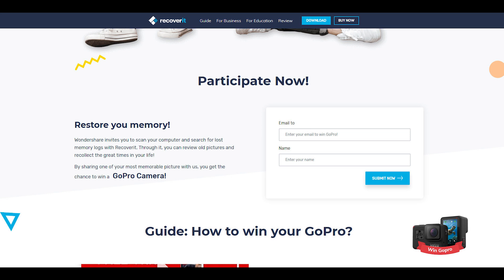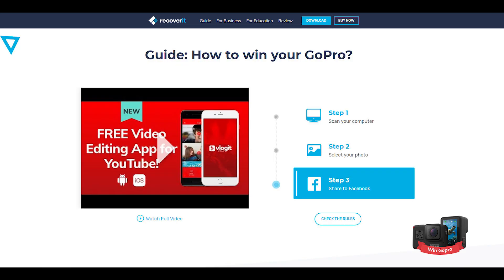And it also enters you into the competition to win the GoPro. The steps that they want you to follow are: scan your PC, select a photo, and then upload it to Facebook with the hashtag Recoverit8.